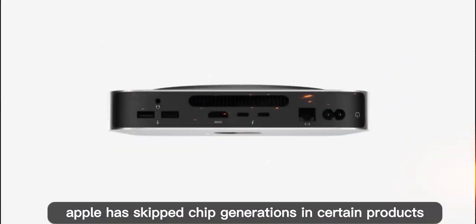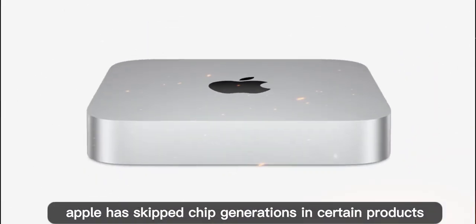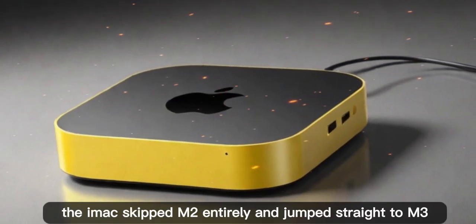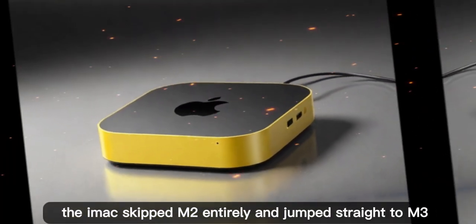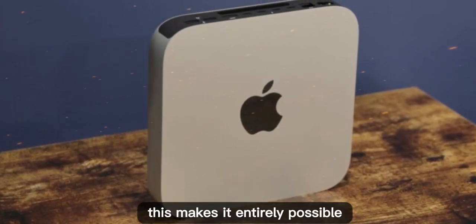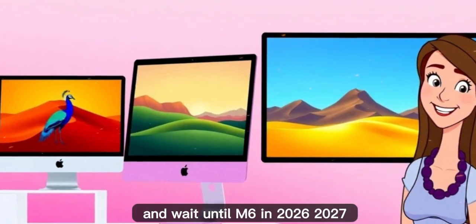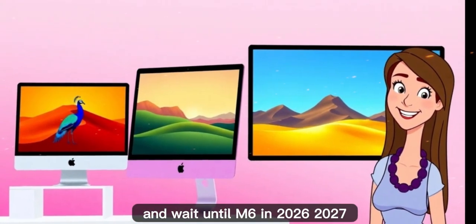Historically, Apple has skipped chip generations in certain products. For example, some iPads skipped A-series chips, and the iMac skipped M2 entirely and jumped straight to M3. This makes it entirely possible that Apple could skip M5 in the Mac Mini lineup and wait until M6 in 2026–2027.